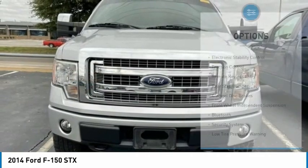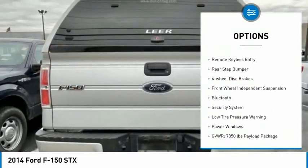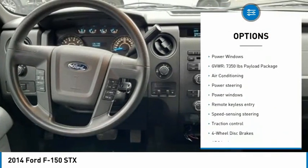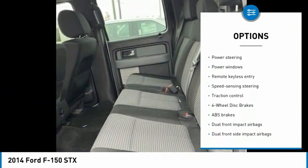Here are some of this vehicle's great options: electronic stability control, traction control, remote keyless entry, rear step bumper, four wheel disc brakes, and front wheel independent suspension.